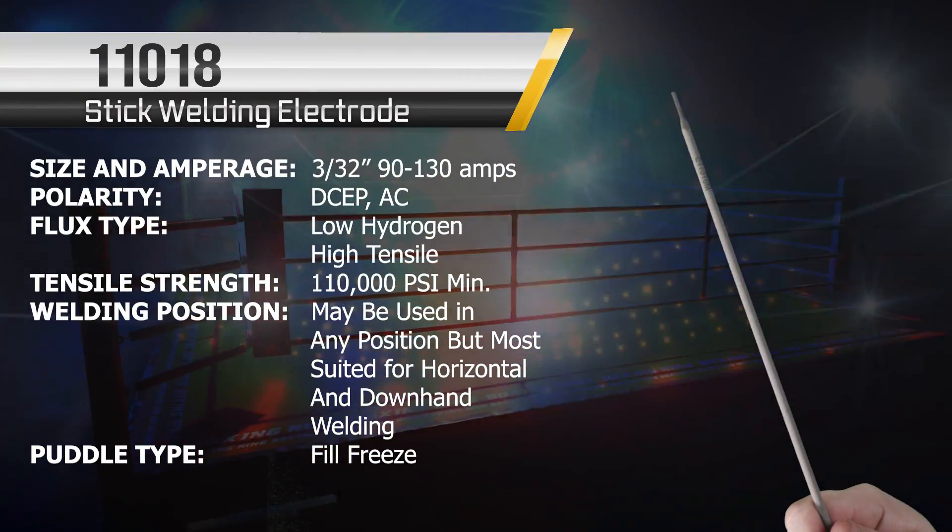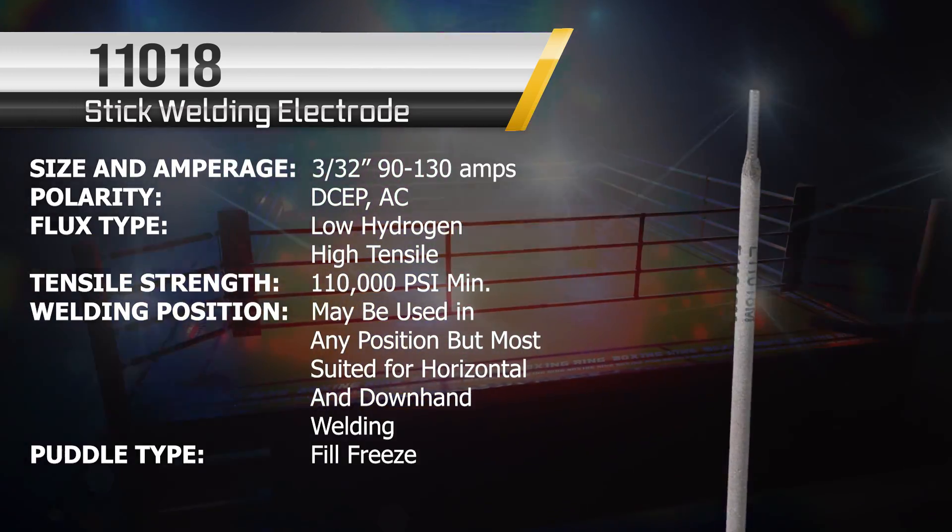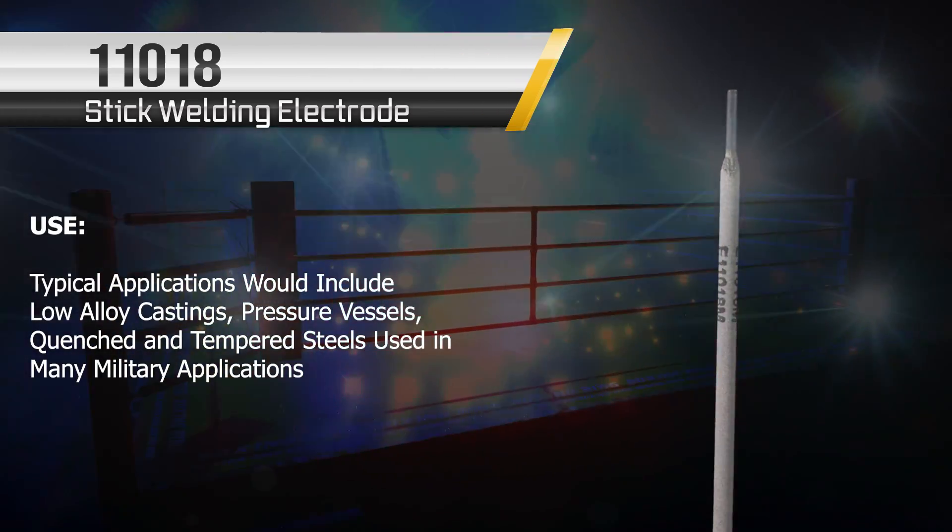We've got another new one this year — the 11018 stepping in. If you thought the 7018 or 9018 was intimidating, just look at this guy. Big boy! The action's about to start — we've got to get ringside with Metallurgy Mike and Stinger. Let's go.